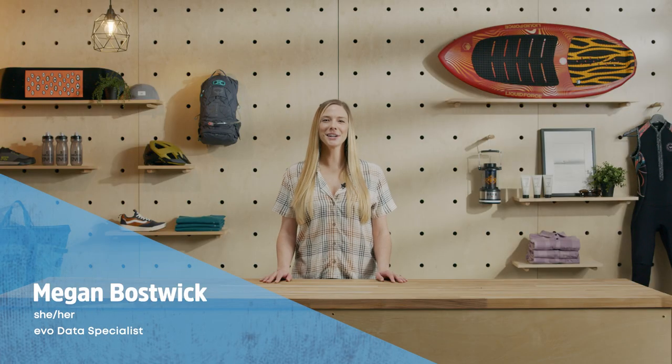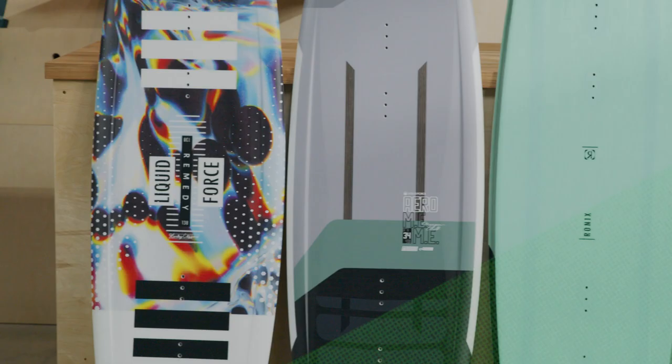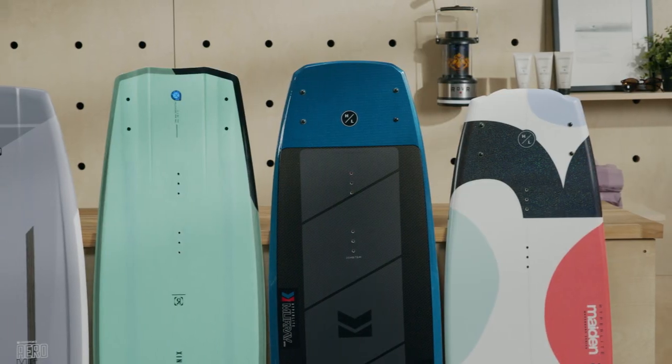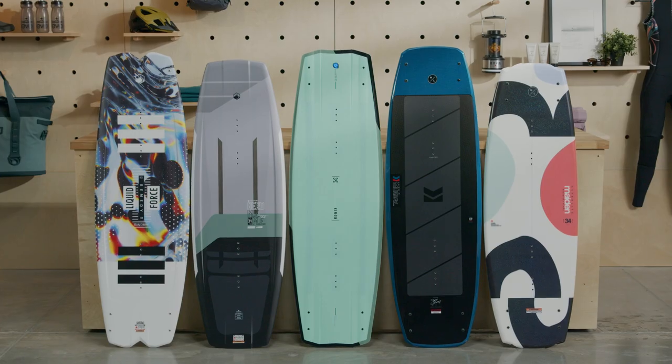Hey, I'm Megan. I'm here to talk about Evo's favorite wakeboards for 2021. Wakeboards of all styles are getting lighter and lighter, which means the poppy boards are getting poppier, the beginner boards are getting easier to ride, and the fast down-the-line boards are getting even faster. No matter what type of board you're after, keep watching and we'll tell you Evo's top wakeboard picks for 2021.